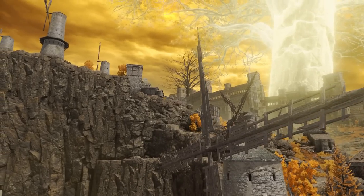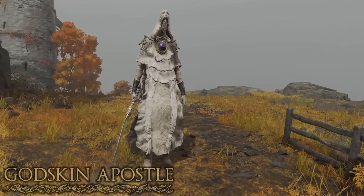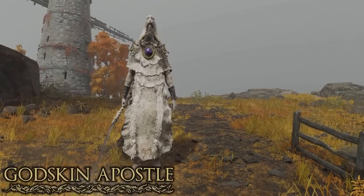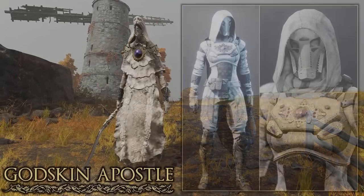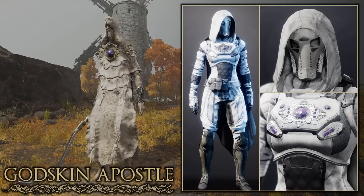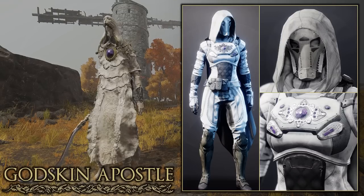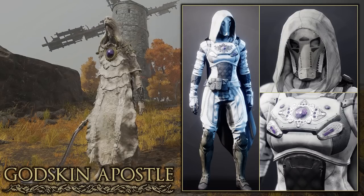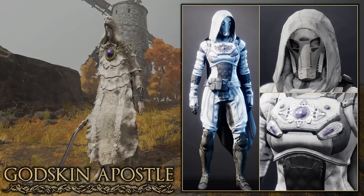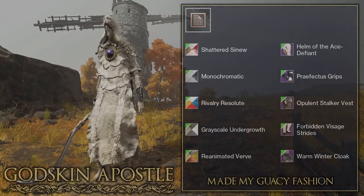Going further north in Altus Plateau you find a village with a boss called the Godskin Apostle. Given the difficulty of recreating this set I think this Hunter did really well. The helmet and use of cloth throughout match very well with the boss. I especially like the use of the Opulent Stalker chestplate as it adds a jewel design — and you can see on the boss it does have a sort of amulet on the chest. Really good job again to Gracie Fashion.